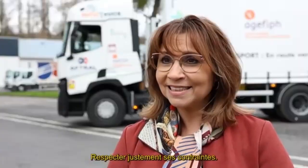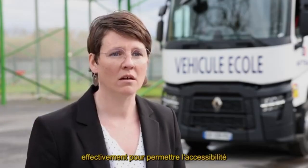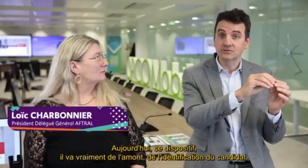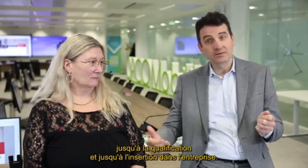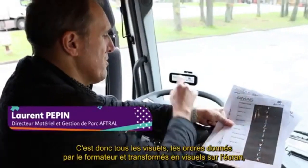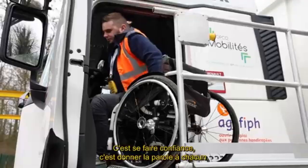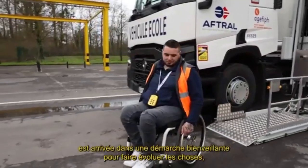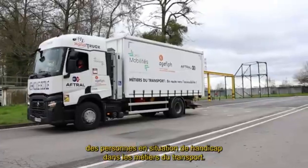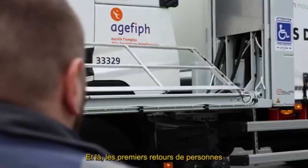This adaptation provides greater independence for drivers with disabilities, making it possible for them to pursue careers in transportation or maintain a sense of autonomy in everyday activities. Designed with accessibility in mind, these trucks also adhere to safety standards, ensuring that drivers have full control over the vehicle in all driving conditions. Such trucks are an important part of promoting inclusivity within the workforce and transportation sector.